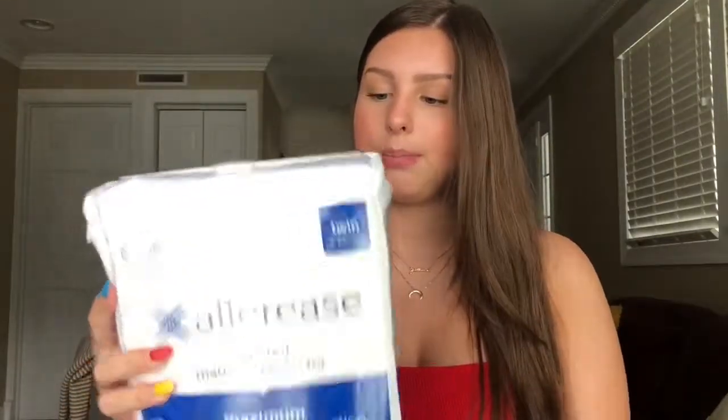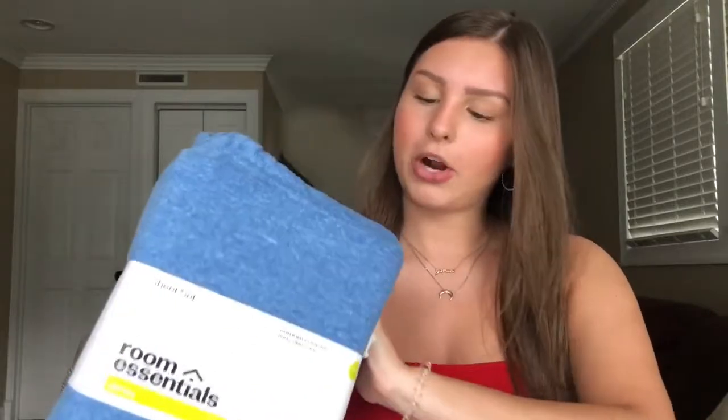Going along with that same idea, also from Target I got this bed mattress protector. This just protects against allergens and bedbugs and all the gross stuff you don't want on your dorm bed. To go along with my blue comforter, I picked up these blue sheets also from Target. They're just light blue and they're like a jersey or t-shirt material. So they're super soft and I'm excited to sleep on them.